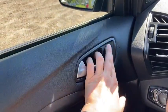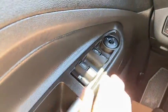Starting on the door panel, you have your door latch here with your power locks. Down below we have our power windows and our power mirrors, which are heated.